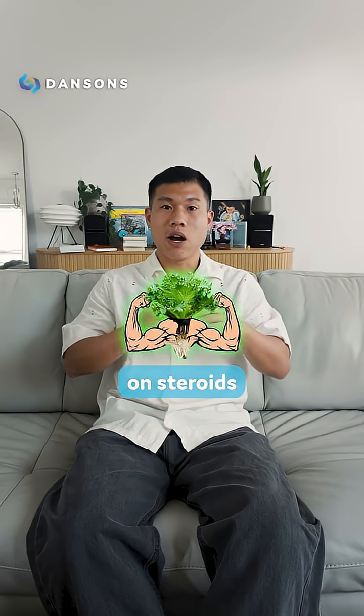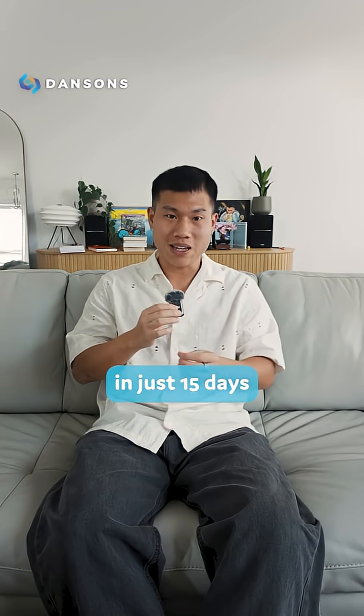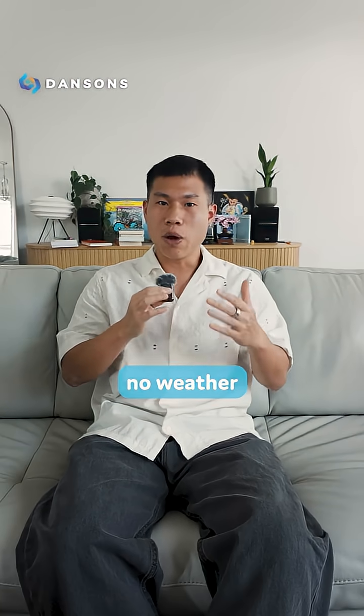It is like hydroponics on steroids. The system uses 95% less water than traditional farming and grows harvest-ready greens in just 15 days — half the time of conventional agriculture. No soil, no pesticides, no weather dependency.